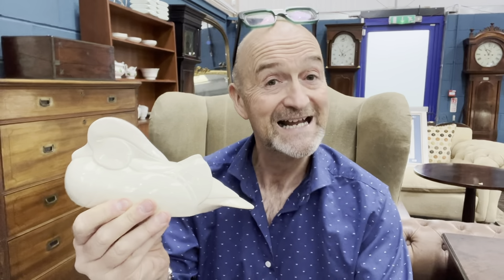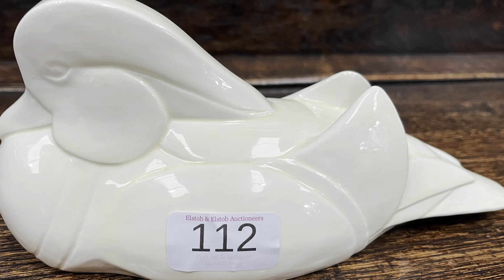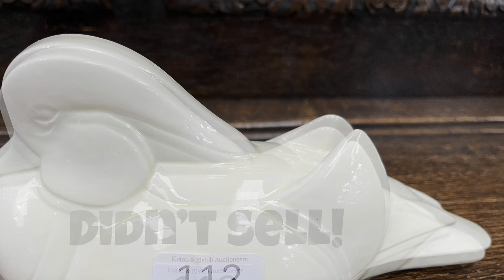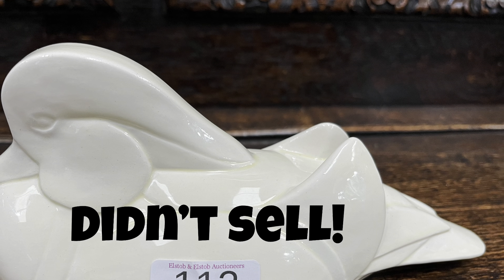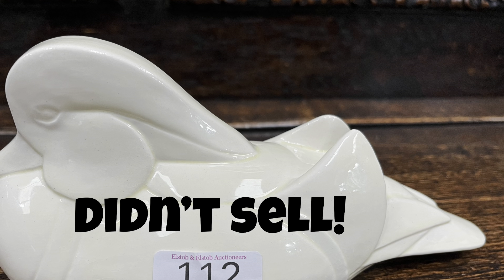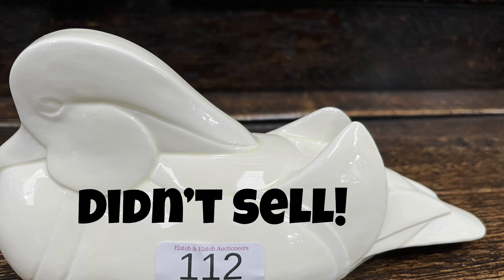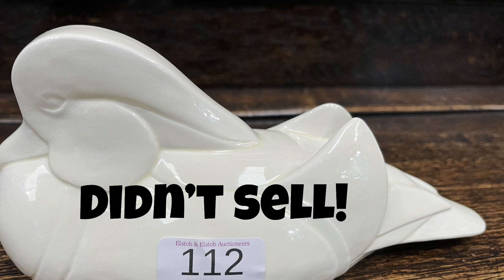So there we have it — 150 to 250. How much do you think it'll sell for? Well, on this occasion you might be surprised to hear it didn't sell. That's just the way it goes. The poor old Wedgwood Mandarin duck didn't make the minimum reserve of 150 pounds. But don't worry — it'll go back into auction, and another day, another result.